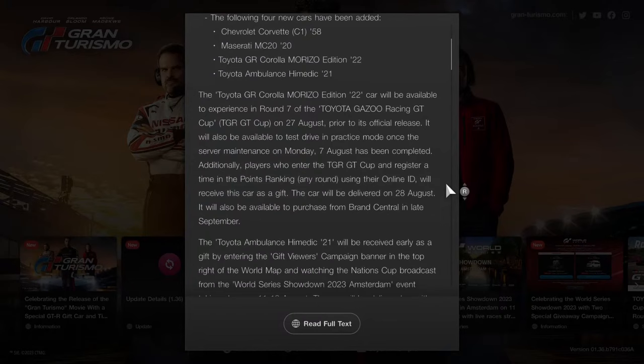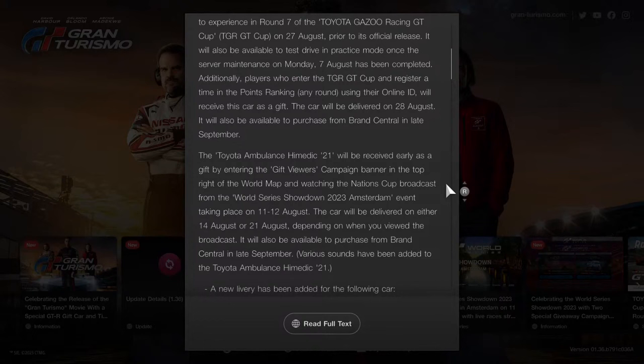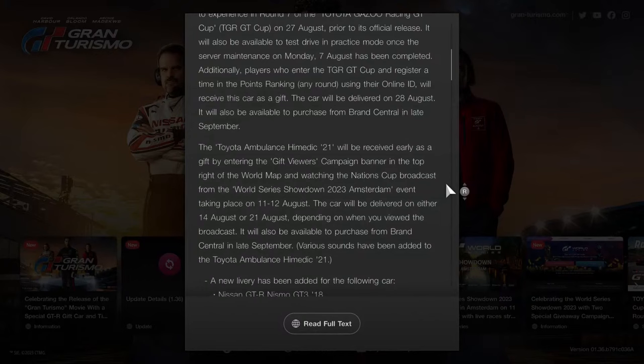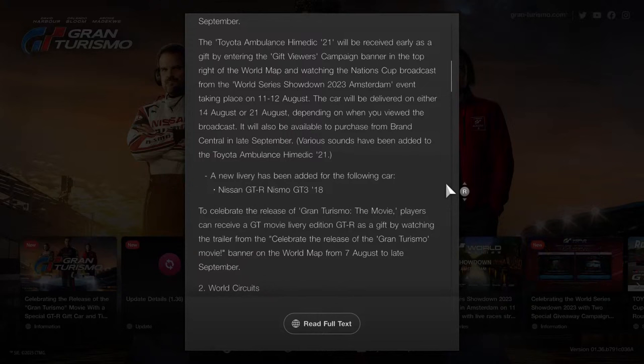The car will also be available to purchase from Brand Central in late September. The Toyota Ambulance High Medic 2021 will be received as a gift by entering the Viewer's Campaign Banner in the top right of the world map and watching the Nations Cup broadcast from the World Series Showdown 2023 Amsterdam event on August 11th and 12th. The car will be delivered on either August 14th or 21st depending on when you view the broadcast, and will be available at Brand Central in late September. The 2018 Nissan GTR Nismo GT3 is now receiving a brand new livery variation from the Gran Turismo movie — players can receive the GT Movie Livery Edition GTR as a gift by watching the trailer via the Banner on the world map from August 7th to late September.